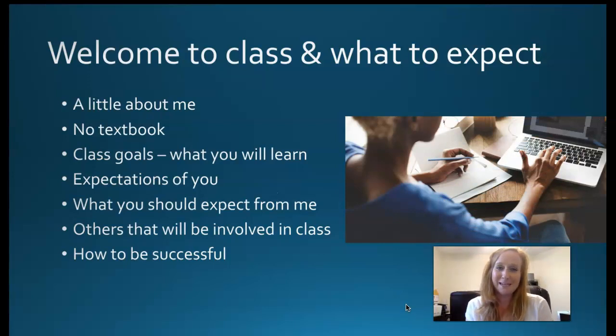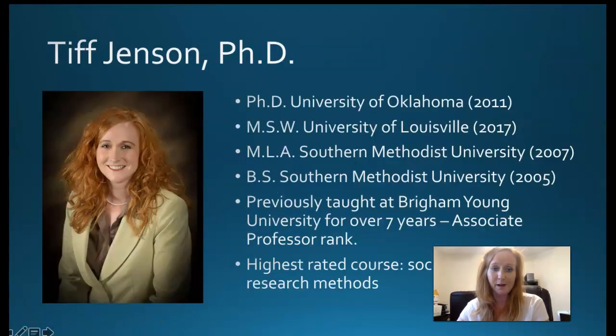I wanted to give you a nice welcome to class and tell you what to expect. I'll tell you a little bit about me. We have no textbook for this class because most of the material we use is open source or provided through articles, or I wrote it. You do have required software that you will be using, and we'll talk about that a little bit later. We'll also talk about class goals, my expectations of you, and how to be successful.